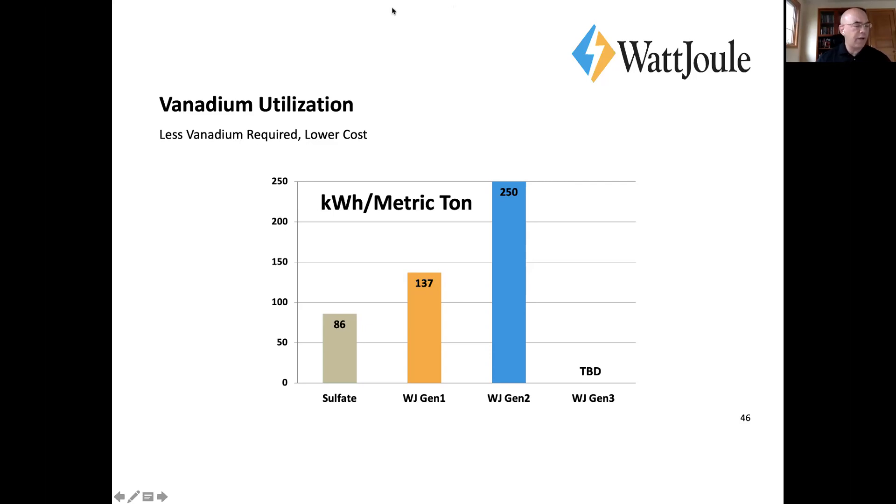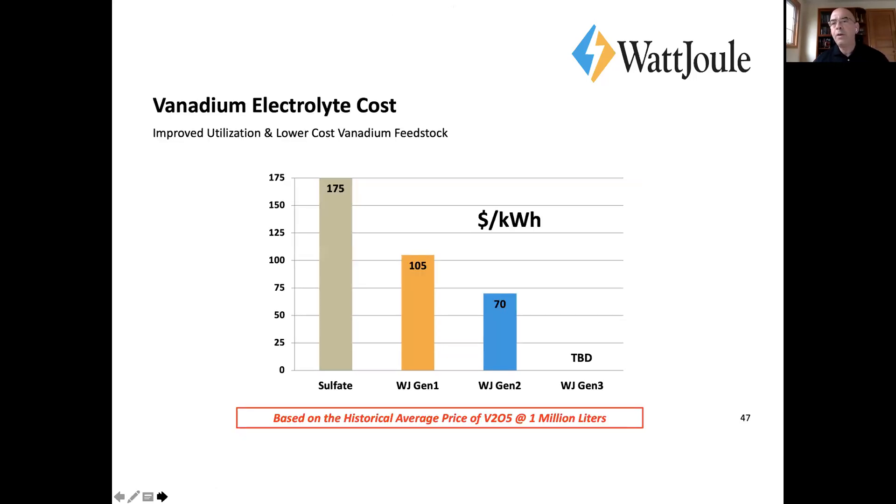All of this translates to cost. This is how we can get cost down from a nominal $175 per kilowatt-hour to $105. This is based on the historical average price of V₂O₅ at production scale. The cost reduction is due to higher utilization.